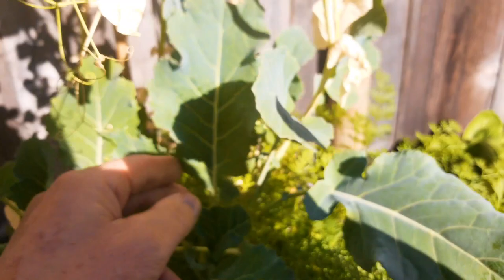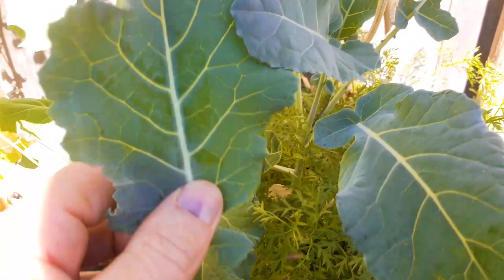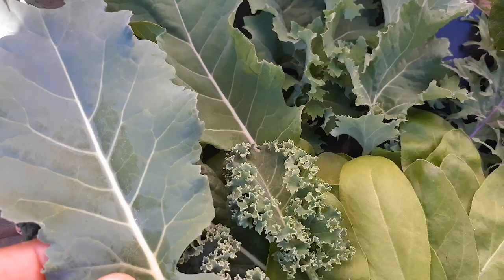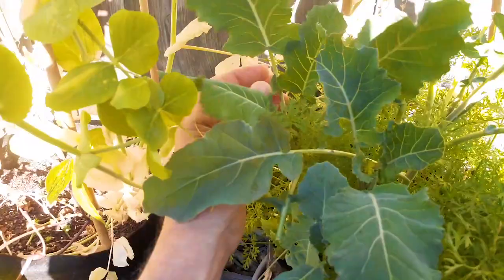Let's pick a few more — look at this over here, look at those colors. This one has more of a blue-blue tint. I just love picking these kales. You can see the difference in color — this one looks more green, this one's more of a blue. These are getting pretty big — once they get to this size, go ahead and pick those off.